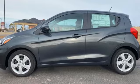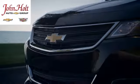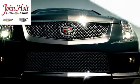Stop in for a test drive and make it yours today. Call, click, or stop in to John Holt Auto Group today.